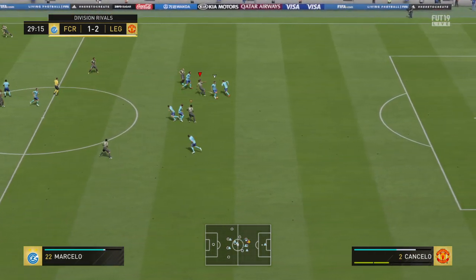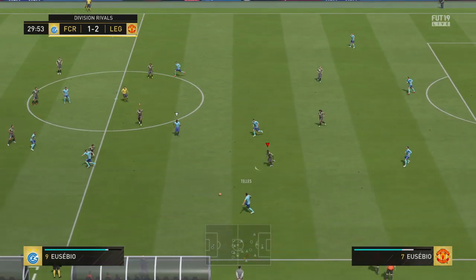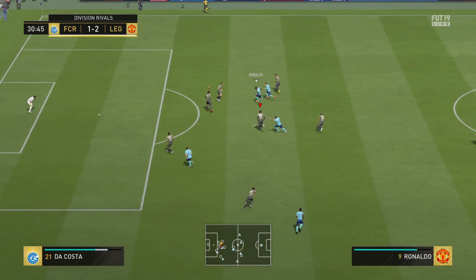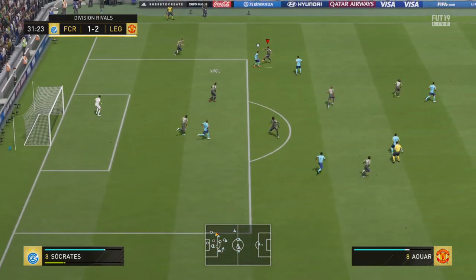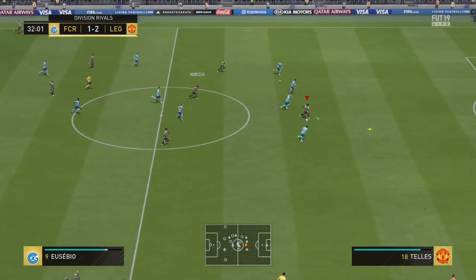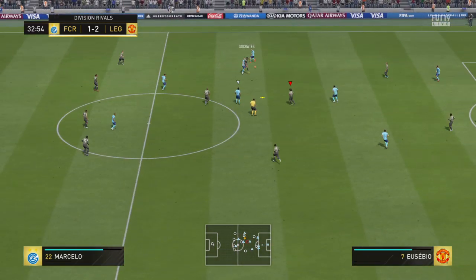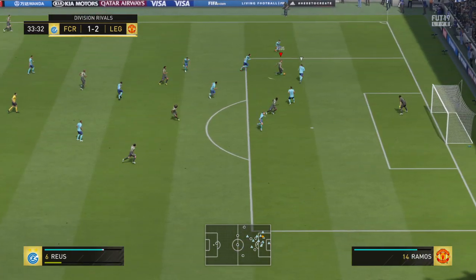Marcelo. Now Eusebio. Mbappe — Ronaldo. They might have played him in here. Able to cut that out with some sharp movement. Maybe the counter-attack is on here. And the goalkeeper smacked that away. Marcelo. Reus. Reus.